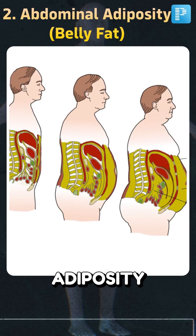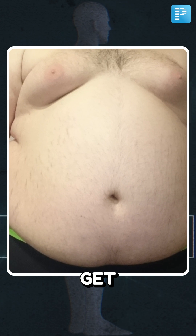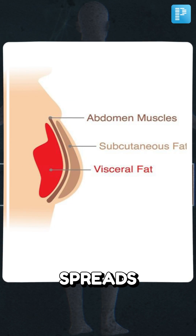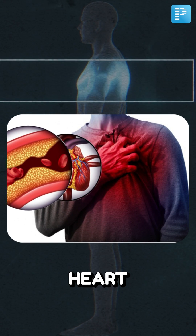Another symptom is abdominal adiposity, commonly known as belly fat. In such a case, fats get accumulated in the liver and spread to the visceral and subcutaneous areas, increasing the risk of heart attacks.